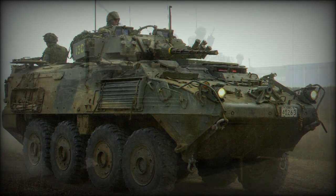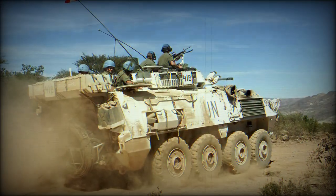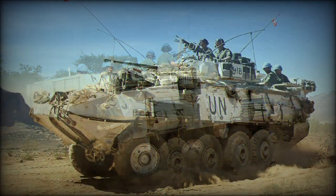Crew accommodations amount to three personnel, while a further six to seven combat-ready troops can be carried as passengers. Entry and exit is accomplished through a rear ramp or roof hatches.